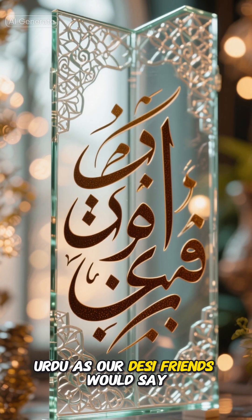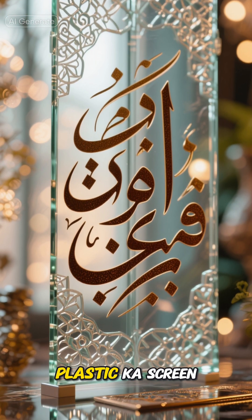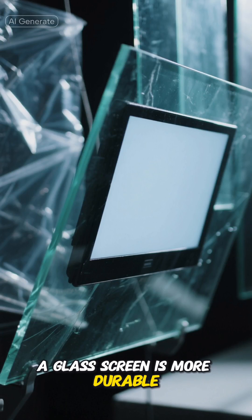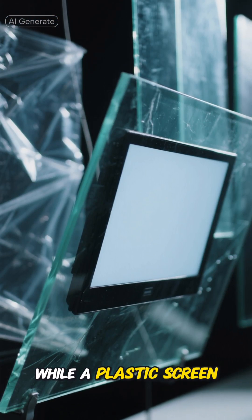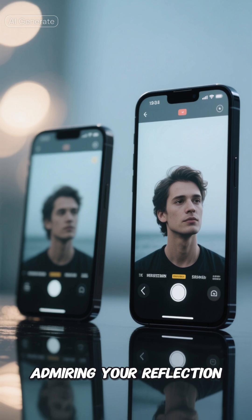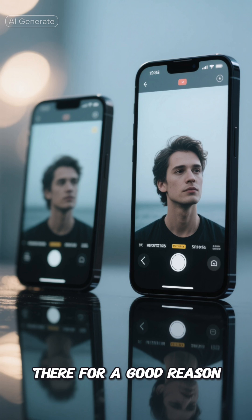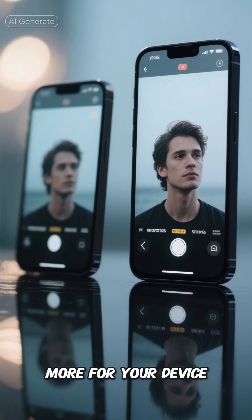To put it in Urdu as our DC friends would say, a glass screen is more durable, while a plastic screen deteriorates quickly. So next time you're admiring your reflection in your phone screen, remember that glass is there for a good reason, even if it means paying a bit more for your device.